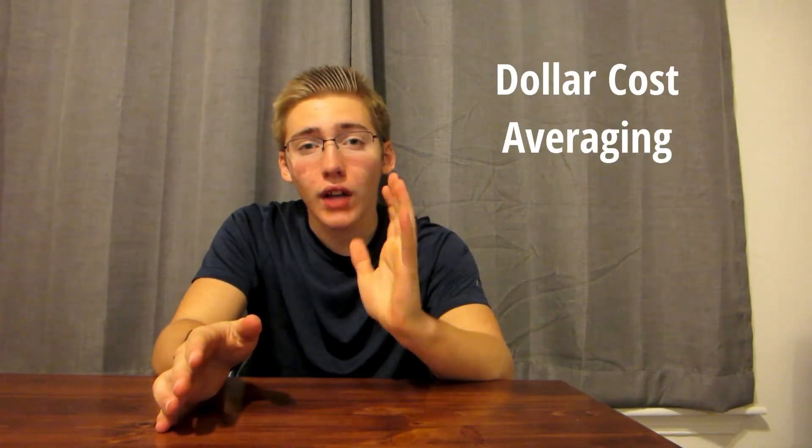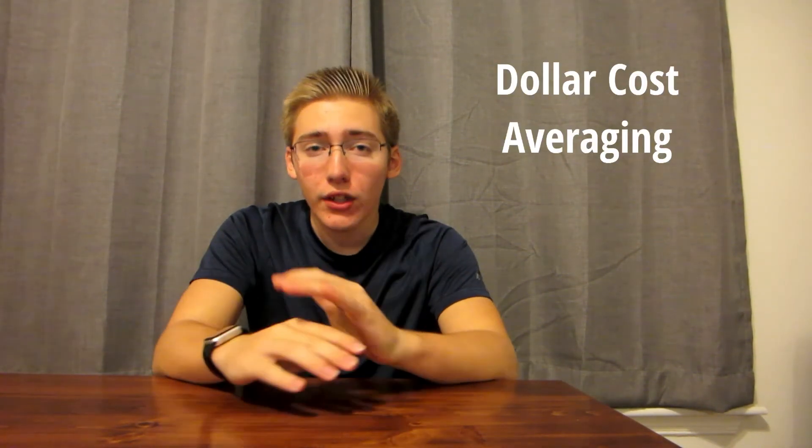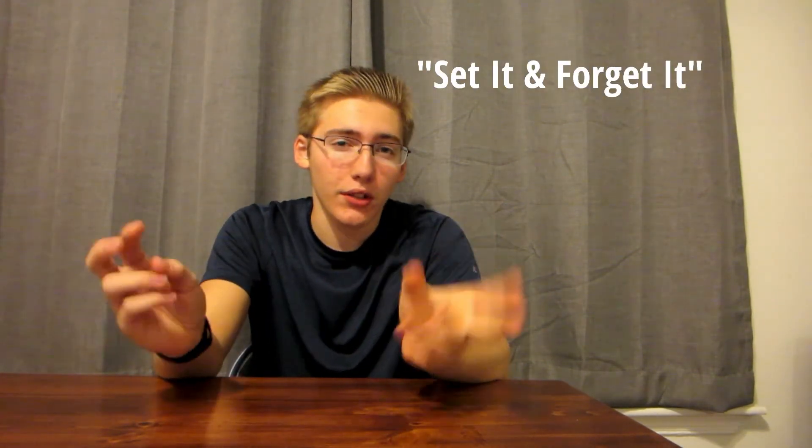My advice to everyone is just to invest regularly. Do what's called dollar cost averaging — just invest into a bunch of different stuff on a monthly or weekly basis. Once you do that, set it and forget it. Don't look at your portfolio, don't worry about it, and your money will magically grow over time.